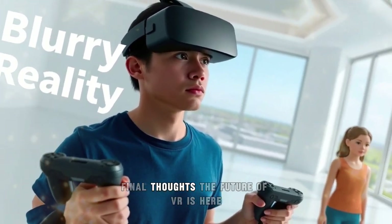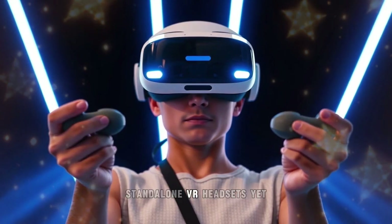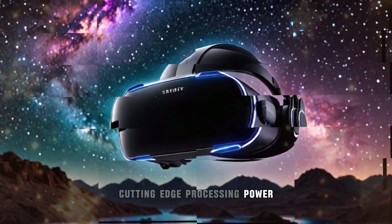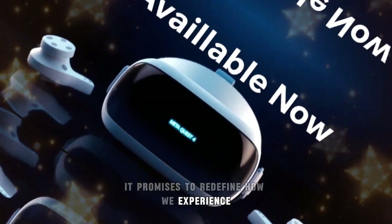The future of VR is here. The Meta Quest 4 is shaping up to be one of the most advanced standalone VR headsets yet. With superior comfort, a next-level display, cutting-edge processing power, innovative tracking, and revolutionary mixed reality features, it promises to redefine how we experience virtual worlds.